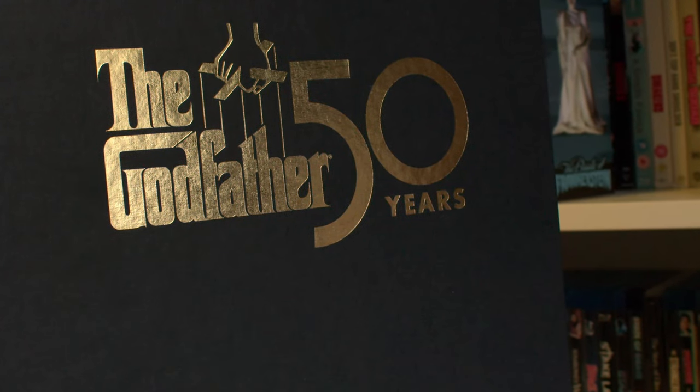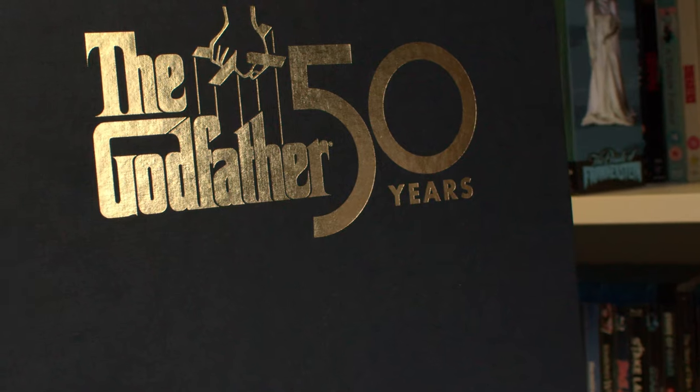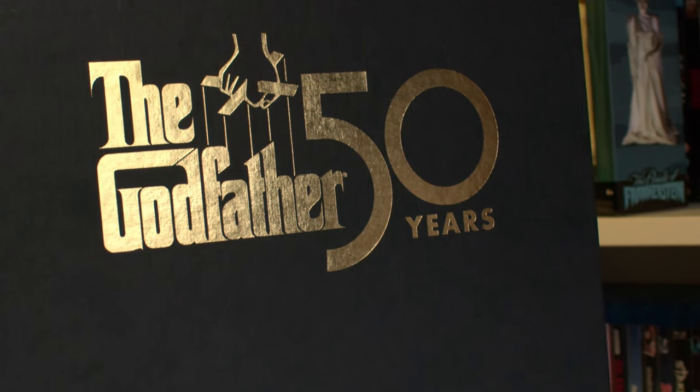Next one up — I did unbox this on the channel already. This is the Godfather 50th Anniversary 4K Collector's Deluxe Edition box set. I have yet to watch these and I won't repeat the unboxing. This was given to me by my work friends for my birthday, so thanks to those guys once again.